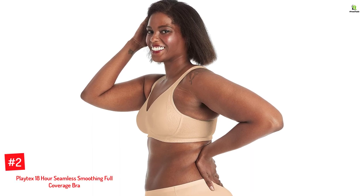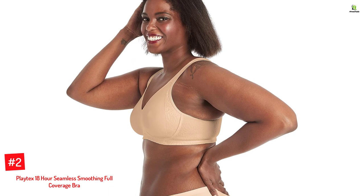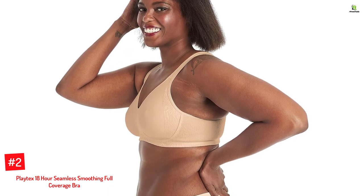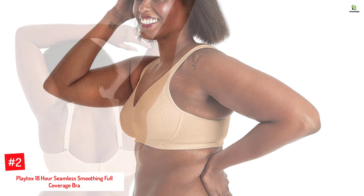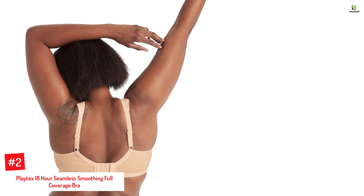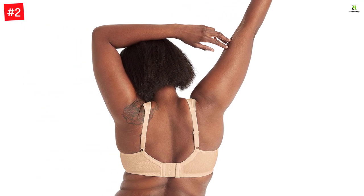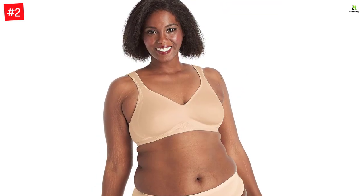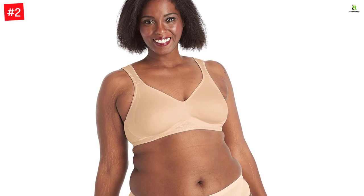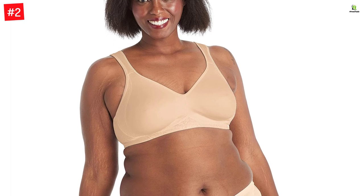Number 2: Playtex 18-Hour Seamless Smoothing Full-Coverage Bra. With Playtex's bra, side spillage is a thing of the past as your body is smoothed down all-around thanks to its 100% nylon construction. The 4-Way True Support technology comes into play to give you fuller cups, while the comfort strap is thick enough to distribute pressure. Its cool comfort cups come with a thin inner lining that keeps you cool and dry throughout the day, as the subtle floral design around each cup adds a touch of elegance. Since it is wireless, it's equipped with a supportive frame that makes this the best bra for lift and side support.